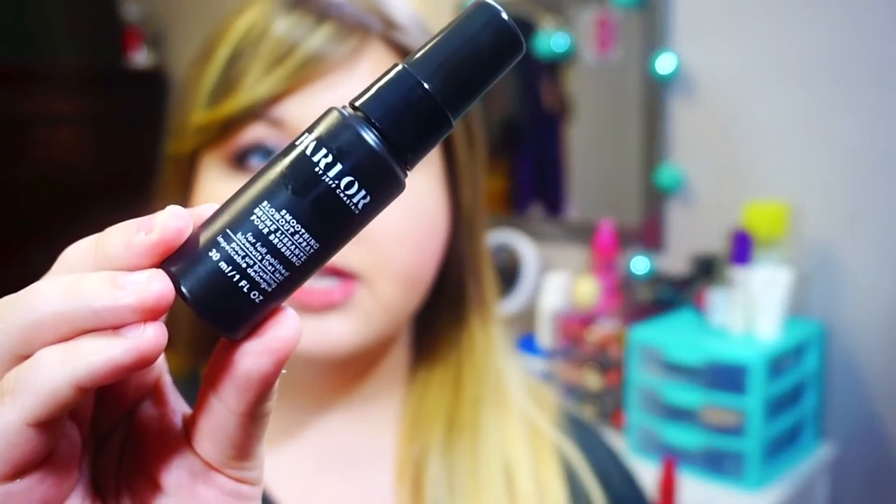The other hair product I got this month I absolutely love. It is the Parlor by Jeff Chastain Smoothing Blowout Spray. The full size is $24 and the bottle is actually a very big sample size — one fluid ounce — so I will get a lot of use out of this. First of all, it smells really good, really fresh, kind of reminds me of the It's a 10 leave-in spray. I like this because it didn't feel too heavy on my hair, and when I blow dried my hair today I actually did notice a big difference in volume.